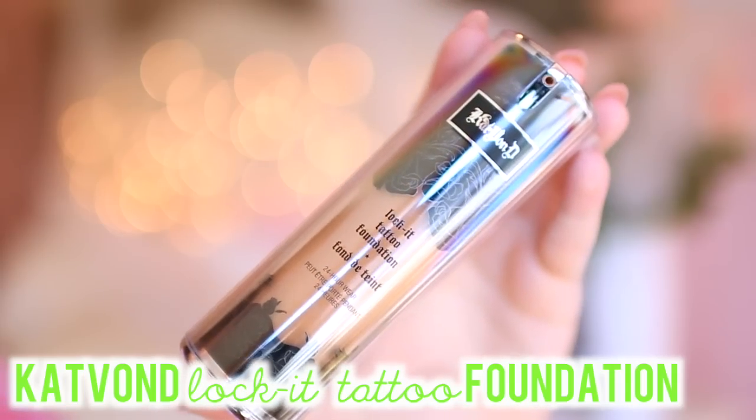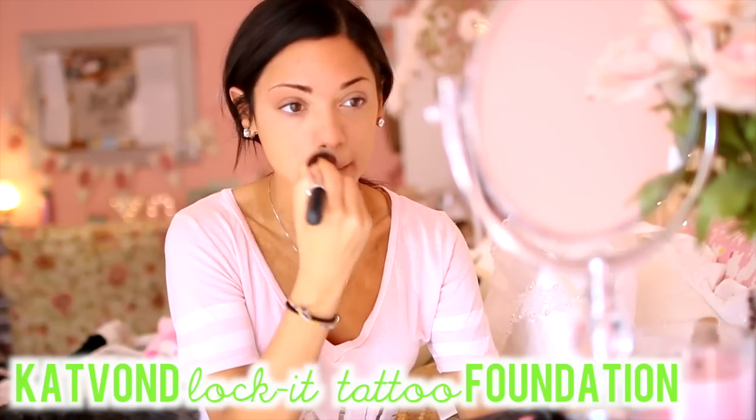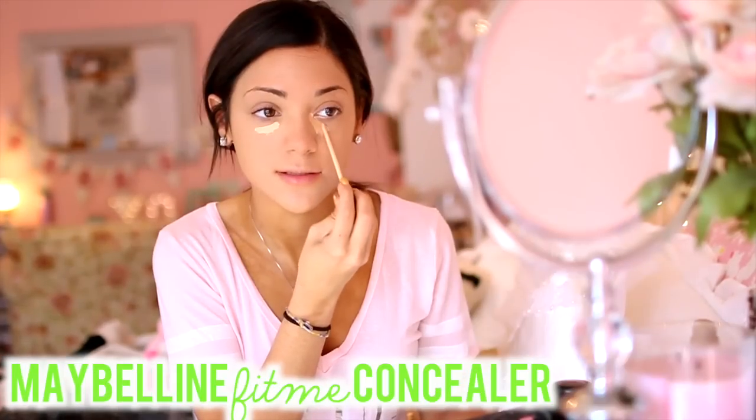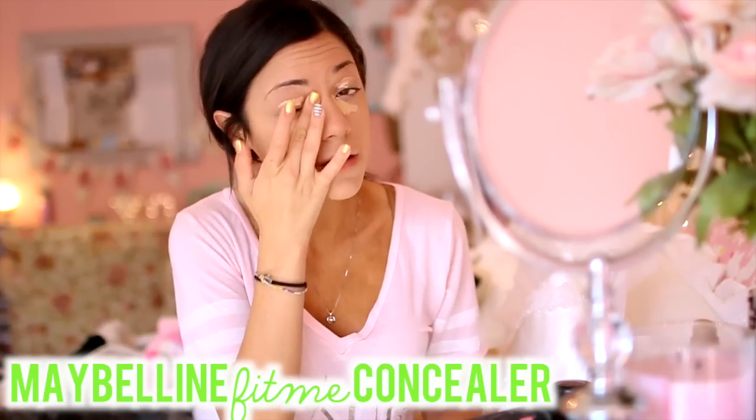So when I travel, I like to wear some makeup because I like to look presentable when I get off the plane. I'm using some Kat Von D Lockett tattoo foundation. And I found that this foundation does not come off — it stays on and doesn't come off onto pillows or anything you're laying against. And I am just going to conceal the bags under my eyes from getting up so early in the morning.